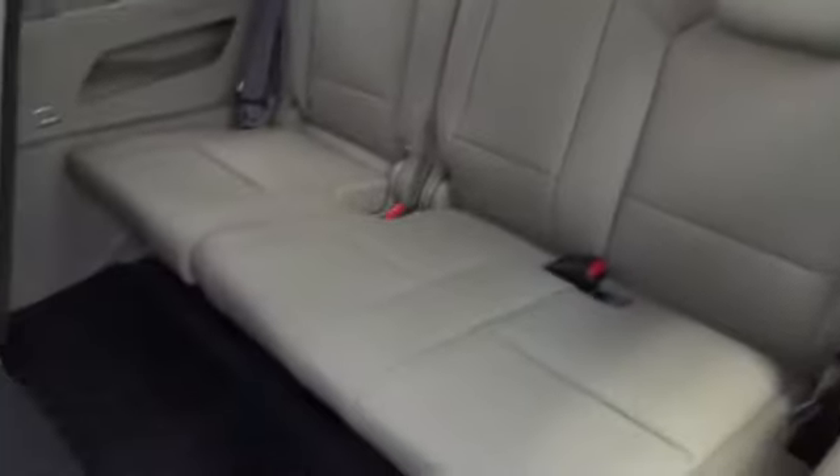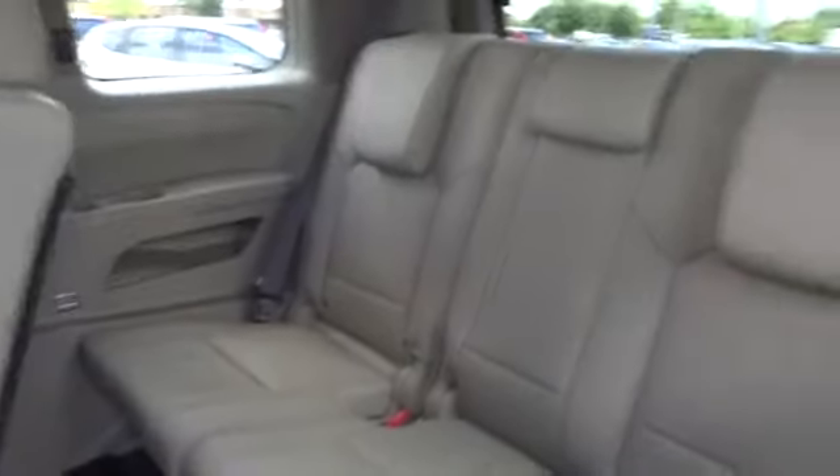PPO. Keyless entry. Cruise control. Aluminum wheels. Four wheel drive. Floor mats.